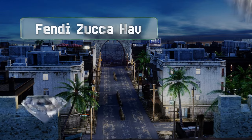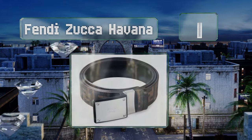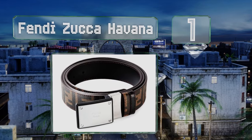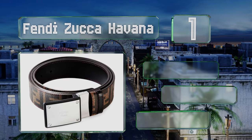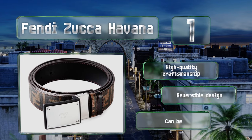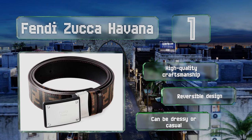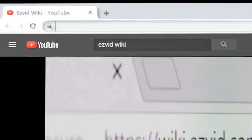Coming in at number one on our list, the classic monogram print on the Fendi Zucca Hafana is subtle enough for modest men. A large metal buckle featuring the logo adds a shiny touch to this otherwise elegant piece. It features high quality craftsmanship and a reversible design, and it can be dressy or casual.